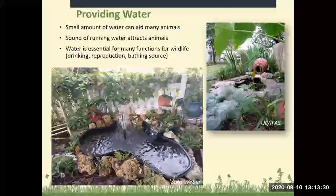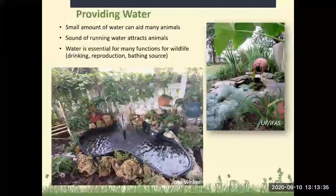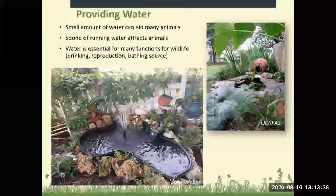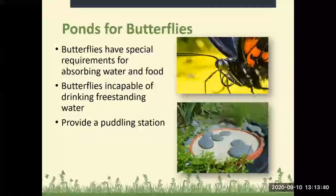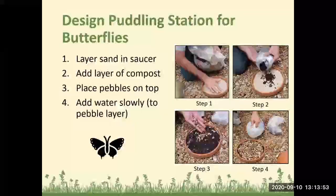You don't necessarily have to have something so big — bird baths are very helpful as well. Butterflies do have special requirements for absorbing food and water; they are incapable of drinking freestanding water. You can provide a puddling station — they're simple to make. Take a saucer, put a layer of sand in it, add a layer of compost, put some pebbles on top, and slowly add water to the top pebble layer.